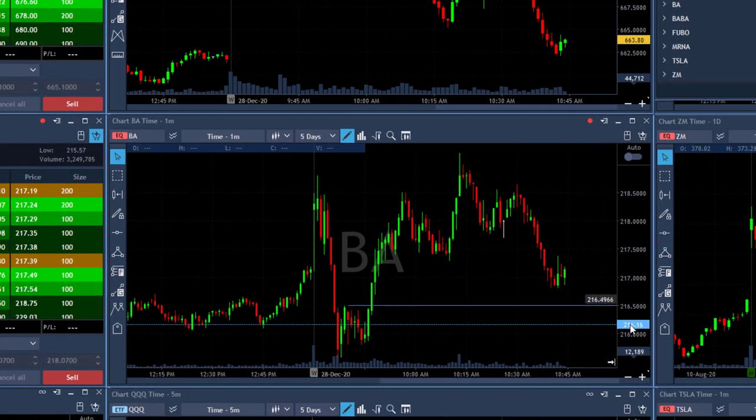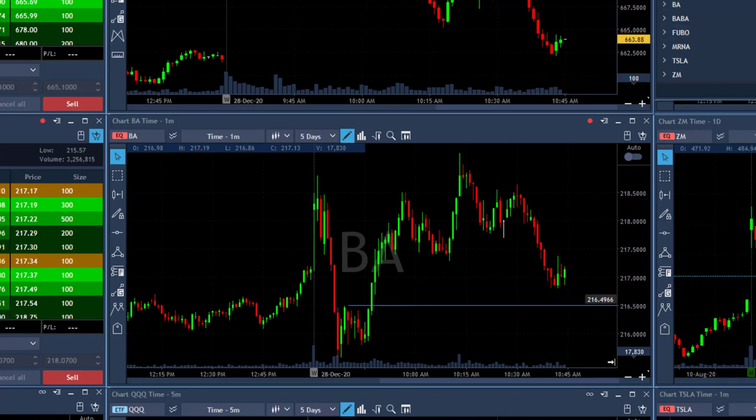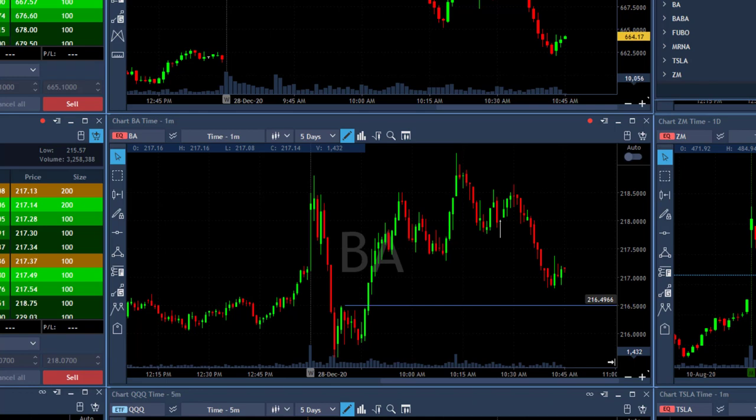The most interesting trade for me today education-wise was really Boeing. You may find that as a surprise because Boeing is not my biggest winner today — well, almost $8,000, nothing bad about that — but that was in my opinion the most important trade to teach about today. The rest is technical formation — ZM, looking at the daily, intraday, gap and go. The interesting thing about Boeing is that you should always be watching groups of companies: when you watch Tesla you watch other electric car companies; when you watch Boeing you watch the airlines. I've got a few airlines on some of my charts.